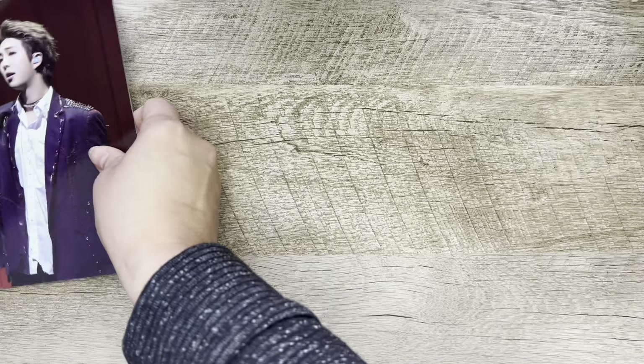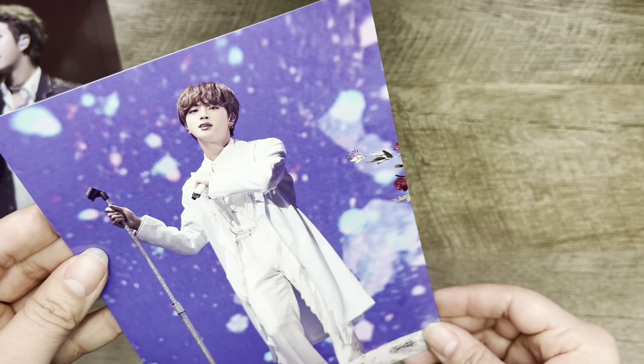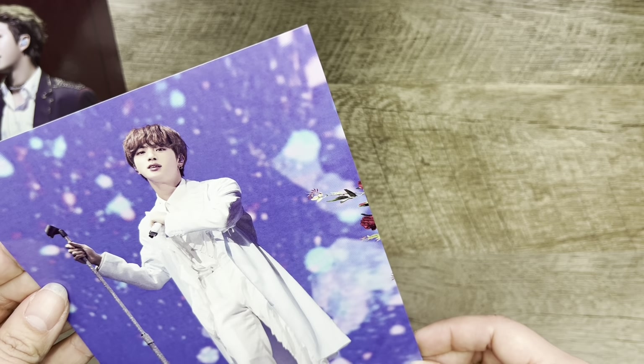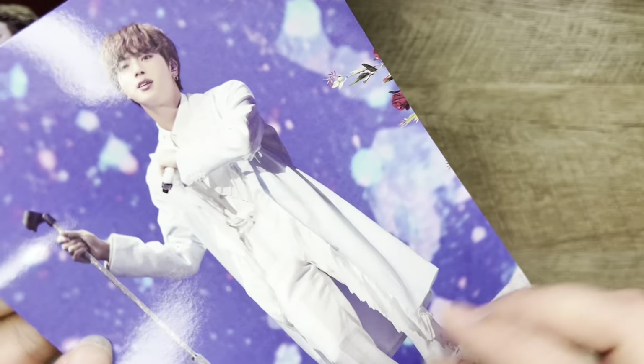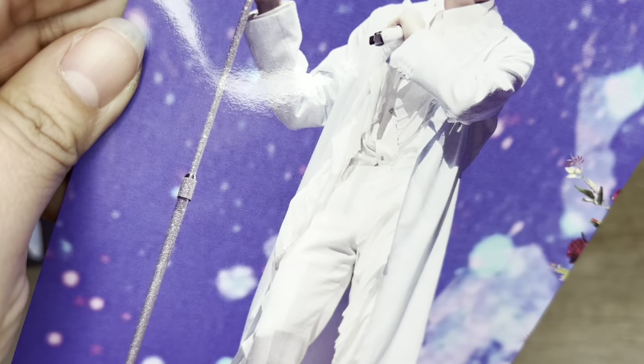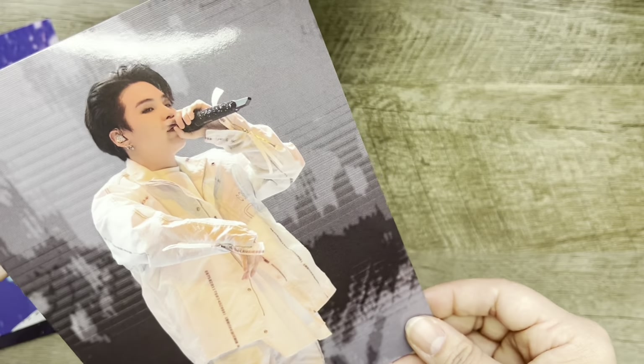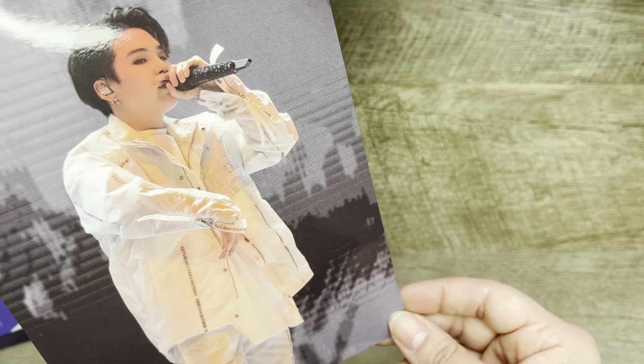Oh, my man RM. Is that J-Hope? He looks so different. Hobi, my beautiful husband right here. V, Jimin, and Jin. They are all so cute. This is adorable. We have the cards.